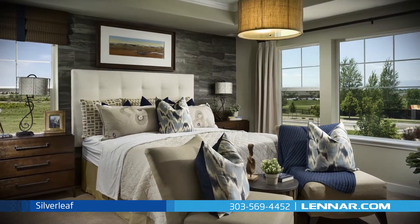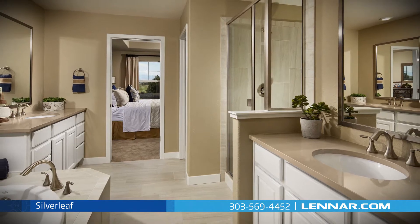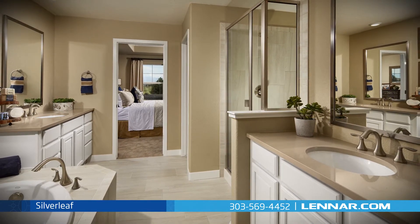The master suite of the Silverleaf includes a private bathroom retreat that features a separate shower and soaker garden tub, dual granite vanities, and a giant walk-in closet.